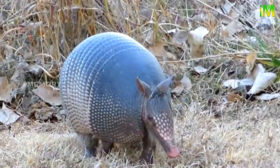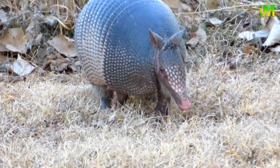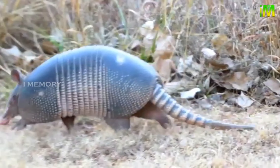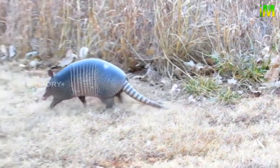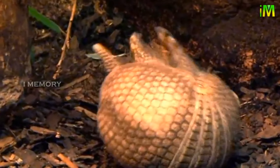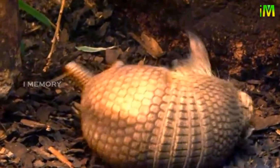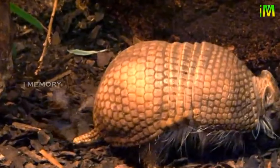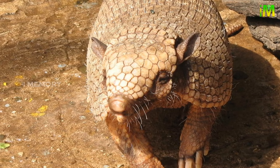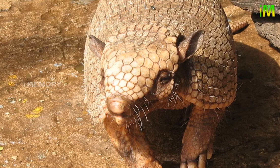Armadillos have between 1 to 15 babies. The nine-banded armadillo always gives birth to four identical quadruplets, produced from a single egg which splits in four, meaning the babies will all be the same gender. They are able to delay implantation of the fertilized egg; at times of stress, it is thought this can be delayed for as long as two years.